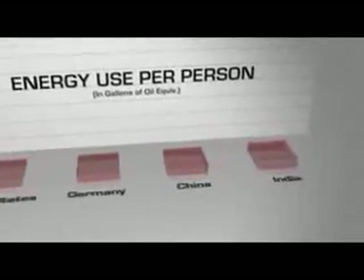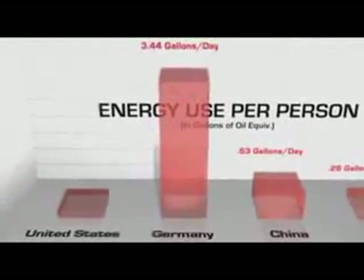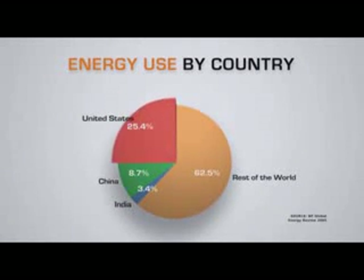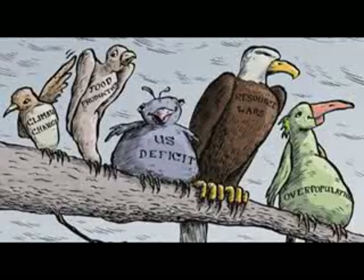We roughly consume twice as much of almost everything as the Europeans do, who of course have a standard of living very close to ours — so that's a very striking difference. Not only do we use the most in the world, we use 25% of the world's oil with just 4.5% of the world's population, and we're actually expanding our use of oil on a year-on-year basis. The current reality is that the U.S. is profligate, wasting oil, and setting a bad example.